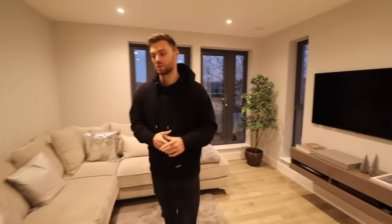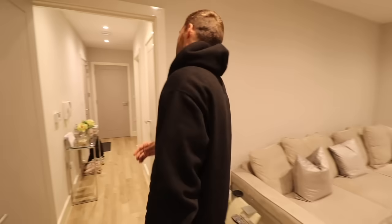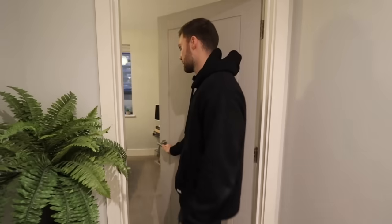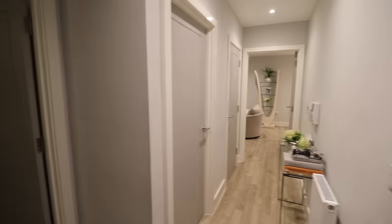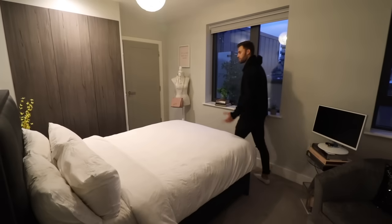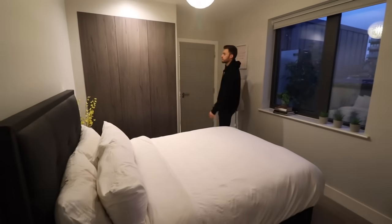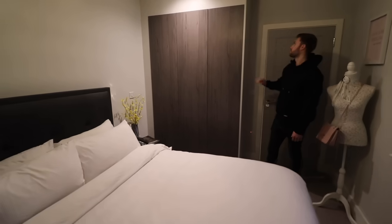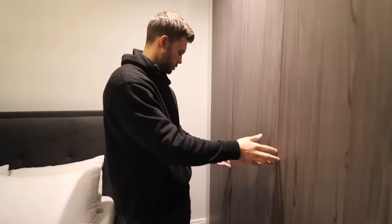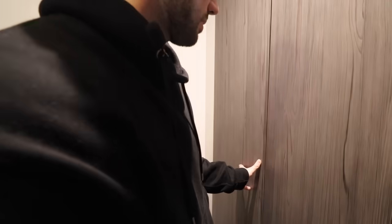Now let's go show you the main bedroom just at the end of the hall. From the entrance, the bathroom is here and we're going into the main bedroom. Here's a quick view of the entrance hall — main bedroom on that side, the living space down there. So here is the bedroom, obviously larger than bedroom two, and we also have built-in cabinetry and wardrobes in here.